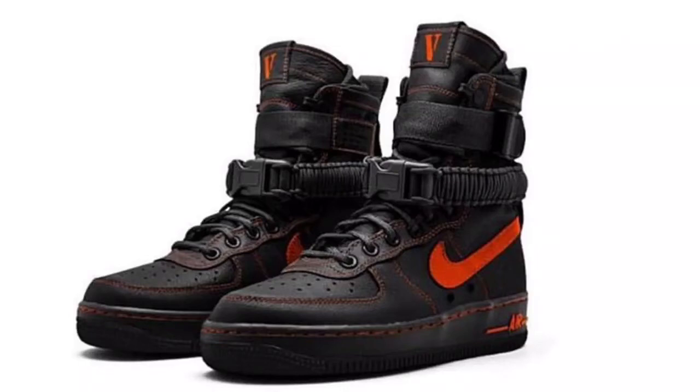What up YouTube, it's your boy. So Nike is dropping the next two colorways to the Nike SF AF1 — the high top Air Force Ones that I recently purchased. If you check about two or three videos back you'll see them, I did a review on them.